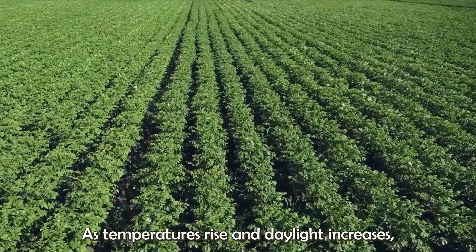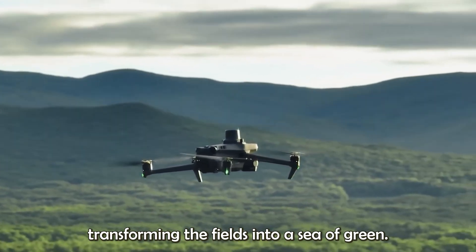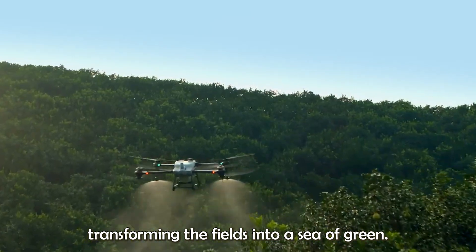As temperatures rise and daylight increases, the wheat plants enter a rapid growth phase, transforming the fields into a sea of green.